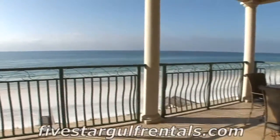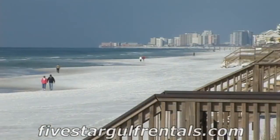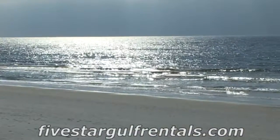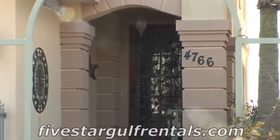Walk out your back door and enjoy a day at the beach. Or walk across the street and enjoy the beautiful pool. If you're looking for a large gulf-front rental home, then look no further than Spiaggia.